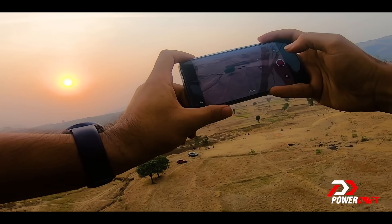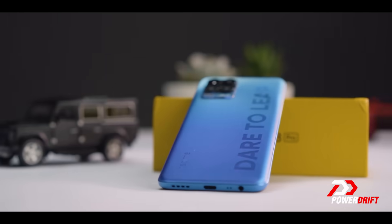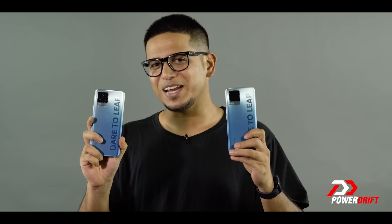Can't believe I managed to hold on to this phone while I was up in the air. Sadly I'm going to have to say goodbye to it because we're giving away these two phones to two lucky viewers. We used the 108 megapixel camera on this phone to shoot three very unique moments in the video — all you've got to do is comment below with those specific timestamps and stand a chance to take home your very own Realme 8 Pro.